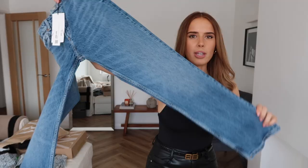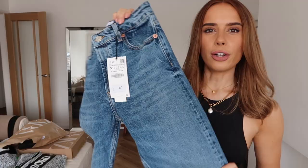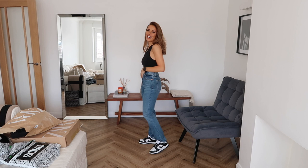First up, these are from Zara - a straight leg. I really liked the color of these. I got a UK 8 and they were £29.99. These are the jeans on and I really like them. I don't have a pair of mom jeans in this color and I'm just obsessed with the color. They fit really well - I've done a little squat test to make sure they're comfortable when sitting down.